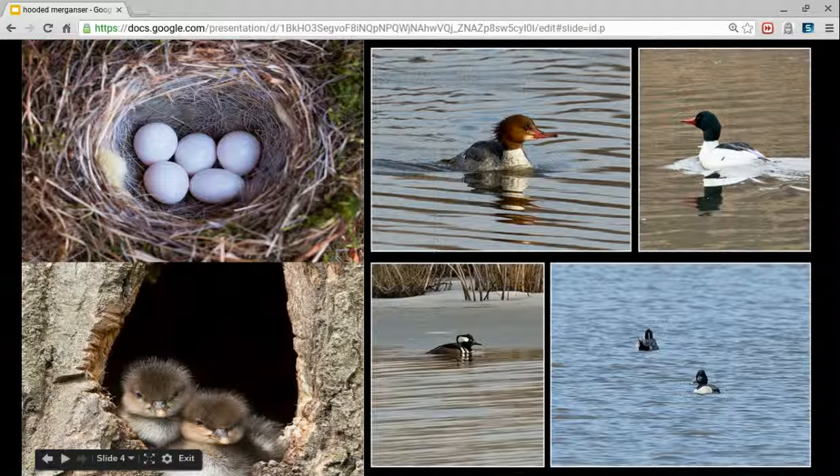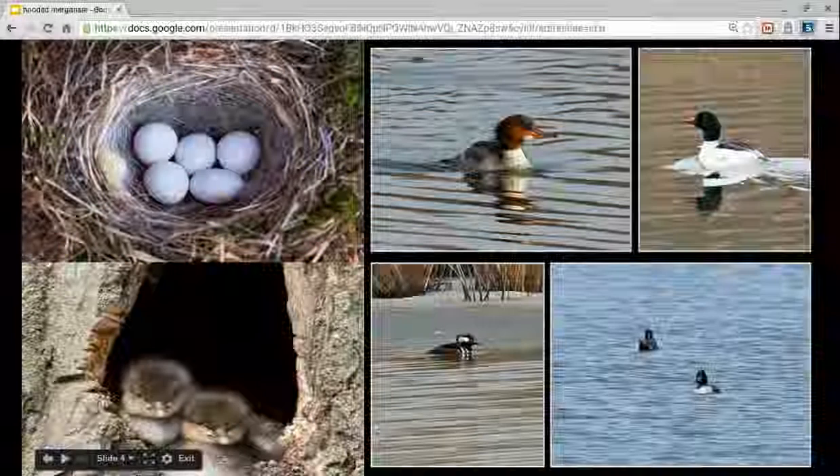Hooded Berganza's life cycle: They start by an egg, then they hatch into a chick. Then it gets older to a bigger bird. It has to look after itself. Then they're an adult bird, pre-nesting for its chicks. Then it nests and their chicks will leave the nest. That is all about my animal, a Hooded Berganza. Thank you.